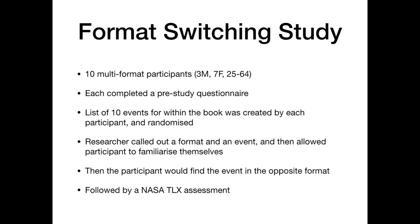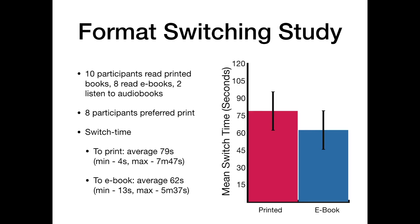To discover the difficulty of the problem we devised a format switching study. We recruited 10 multi-format reader participants from our scoping surveys. Each participant brought along a printed book and their e-reader device containing the same book. Each participant completed a pre-study questionnaire. The researcher and participant generated a list of 10 events from within the book which would be found later as part of the task. The researcher would call out a format and an event and allow the participant to find it and familiarise themselves with it. The researcher would then ask the participant to find the event in the opposite format. The main measurement of the task was switch time, defined as the time it takes for a participant to transition from one format to another.